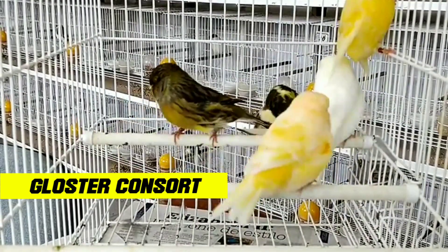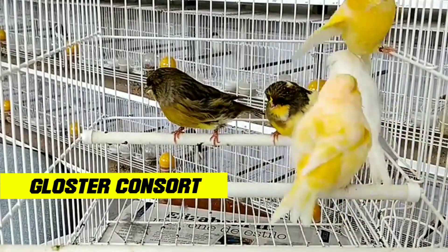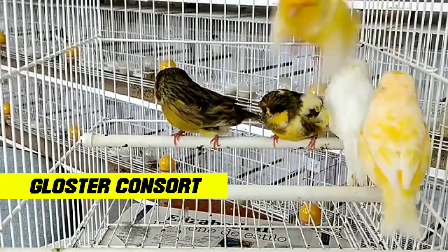Second, melodious voice. The Gloucester canary is famous for its melodious and beautiful chirping sound. They can also be trained to imitate the sounds of other birds.